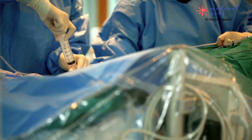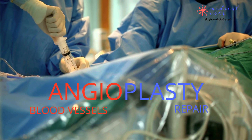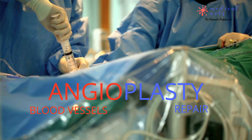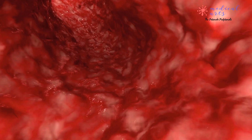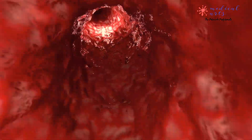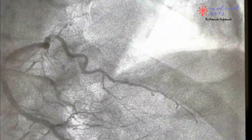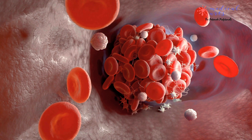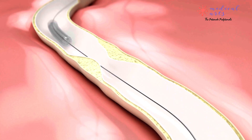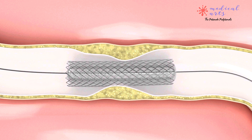Now let's discuss angioplasty. This procedure is used to treat blocked or narrowed arteries. It involves using a thin, flexible tube called a catheter inserted into an artery through a small incision in the wrist or the groin. Once the catheter is in the blocked heart artery, a contrast agent is injected through the tube to help the cardiologist see the precise location of the blockage. Then a small balloon at the tip is inflated, which pushes against the walls of the artery and helps to widen the opening.